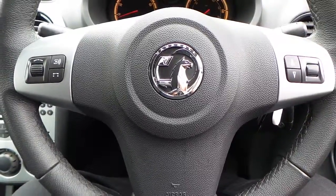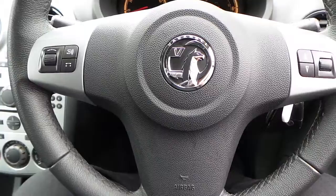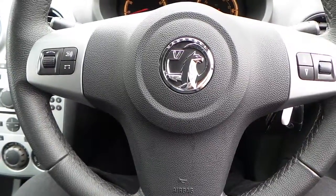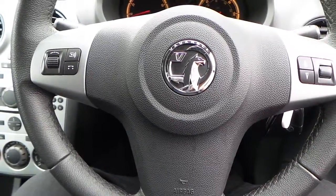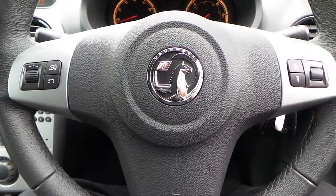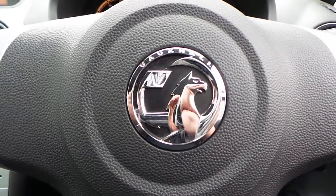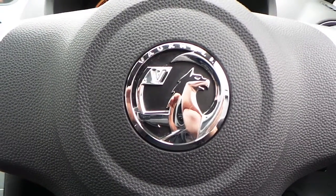If you would like any more information on this 13-plate Vauxhall Corsa with a 1.2 16-valve engine — it's the Energy Edition, has air conditioning, and is a three-door model finished in Glacier White — please contact us here at Pentagon Vauxhall in Rochdale. Thank you very much for viewing.